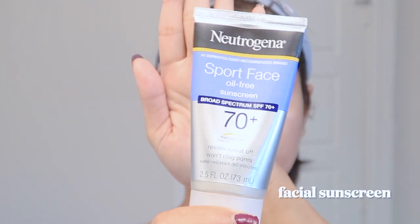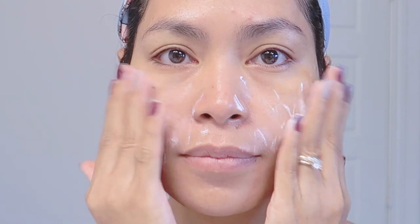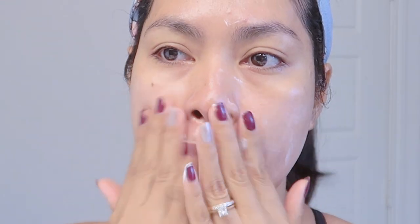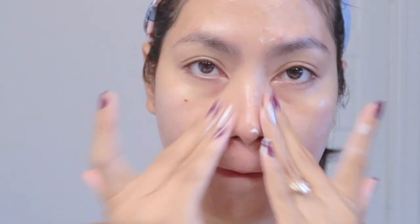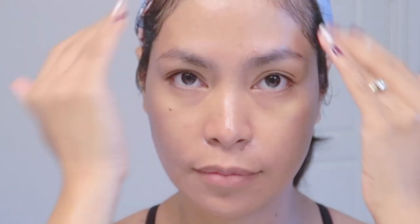Our number nine and most important step is facial sunscreen. This will shield and protect our face from harmful UV rays. If you have oily skin, it is recommended to use a physical sunblock or mineral sunscreen to avoid clogged pores. As they say, without sunscreen you're doing nothing for your face — this is the most important key to achieving younger-looking skin. And that is our nine steps for younger-looking skin!